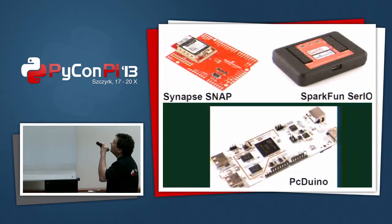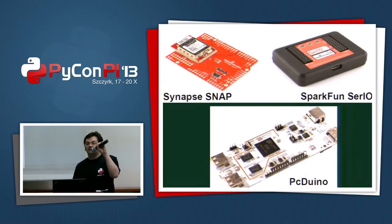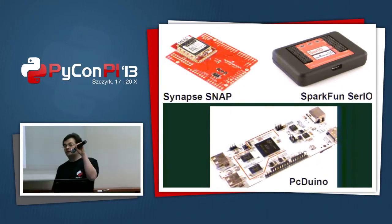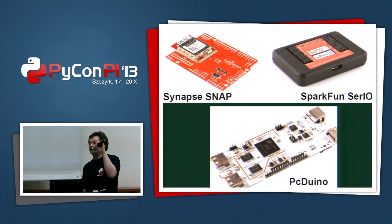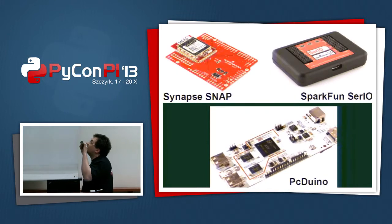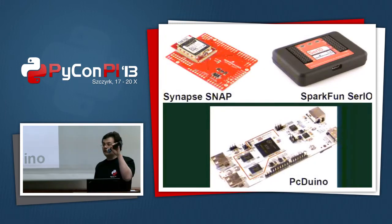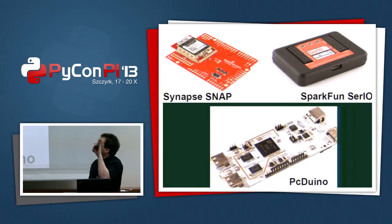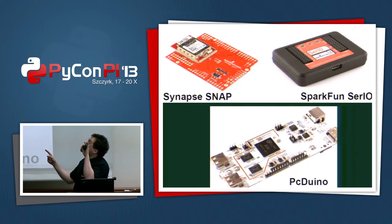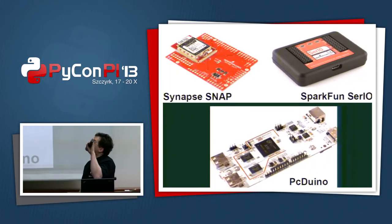There are also others, like for example Synapse Snap. It's a wireless unit. It can read what sensors are telling it — like it's starting to rain — then send this message over the radio, and other Synapse Snap devices can react to it, like for example close the window. The most interesting part about it is that it's scripted with Python.